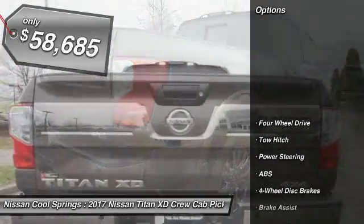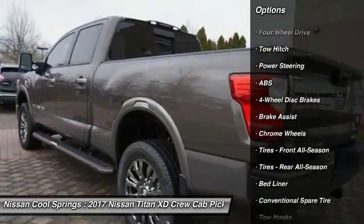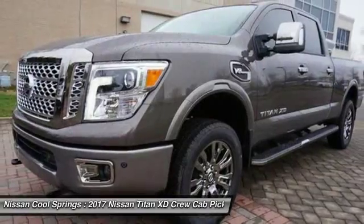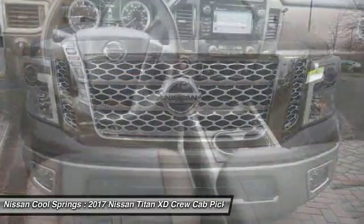Here are some of this vehicle's great options: anti-lock braking system, navigation system, tow hitch, power passenger seat, keyless entry, steering wheel audio controls, Bluetooth, leather-wrapped steering wheel, adjustable steering wheel.